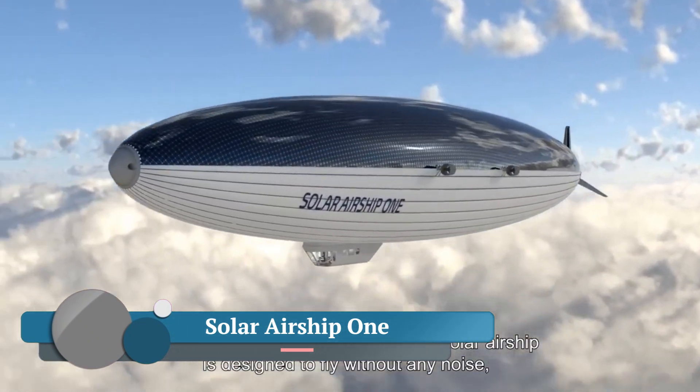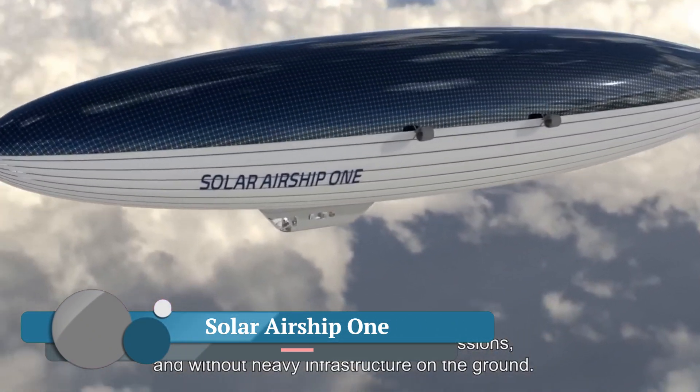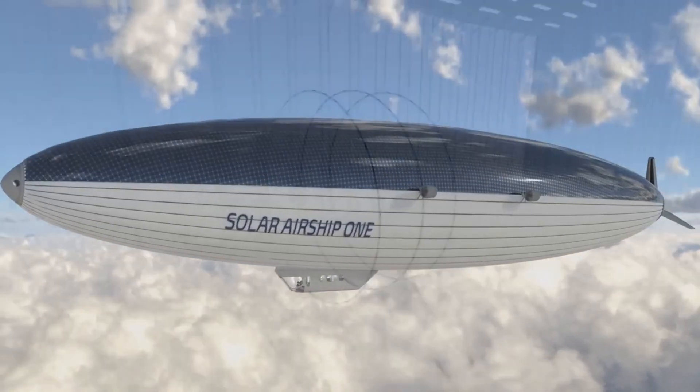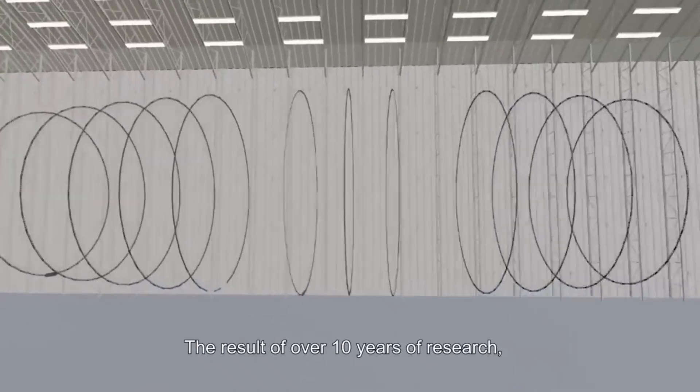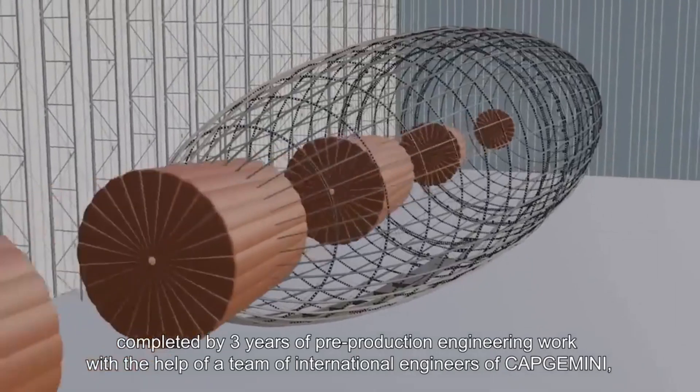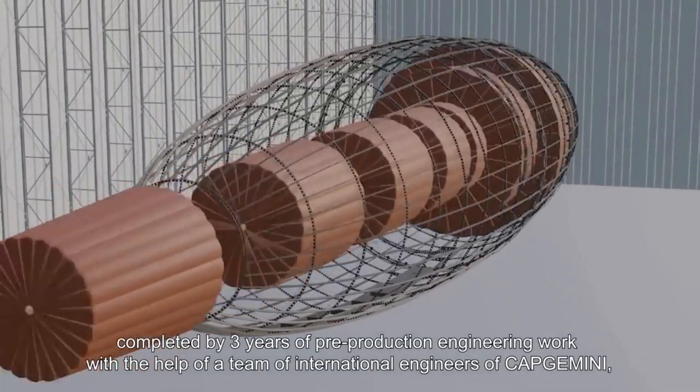Solar Airship One is a massive, whale-shaped airship designed to fly around the world non-stop using only solar and hydrogen power. It is being developed by French company Euro Airship, with an ambitious goal of a first circumnavigation flight in 2026.